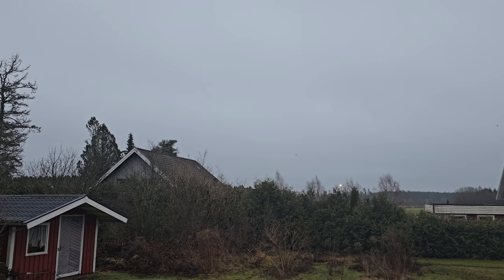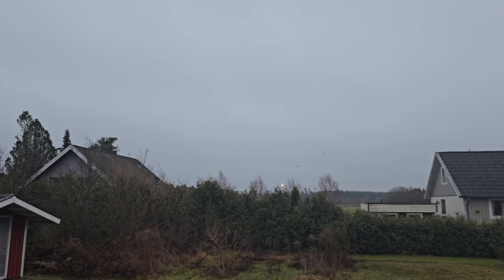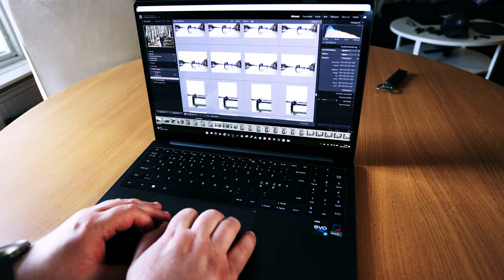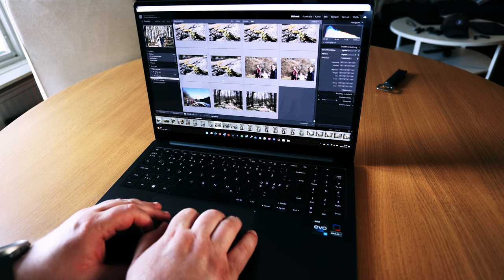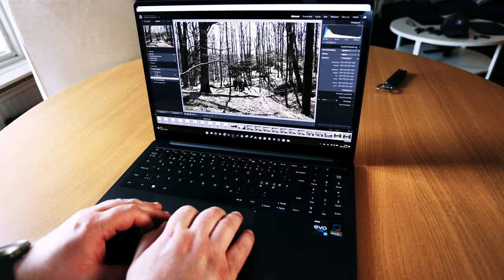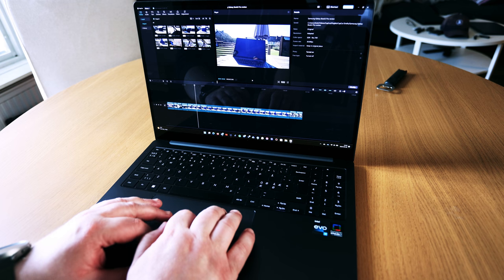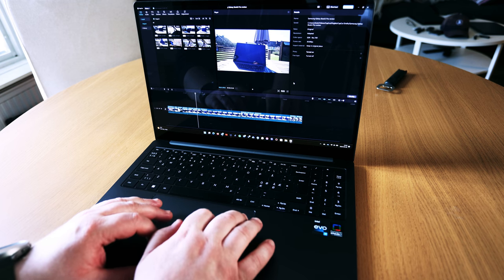Cheers from Sweden and welcome to my channel. I post videos about being productive on your Samsung devices, so if you enjoy this type of content, please subscribe for more. I've edited thousands of wedding photos in Lightroom using the Galaxy Book 3 Pro, and I've also edited a smaller amount of videos in CapCut on this laptop. That was one of my main reasons when I was looking for a new laptop back in 2023 — I needed it for my wedding photo business and also to edit videos on.